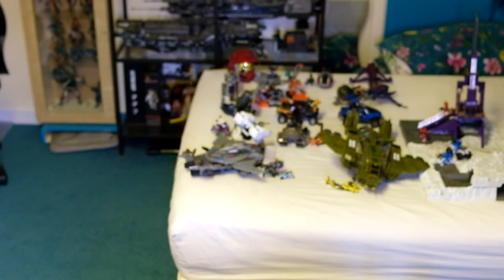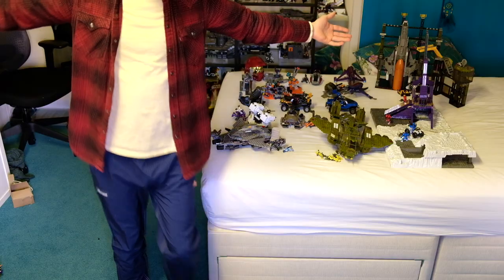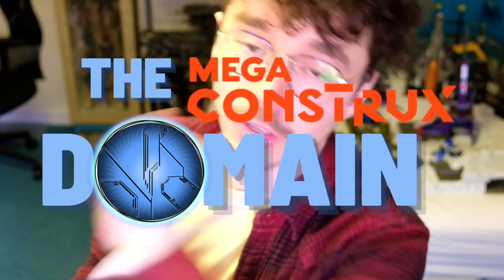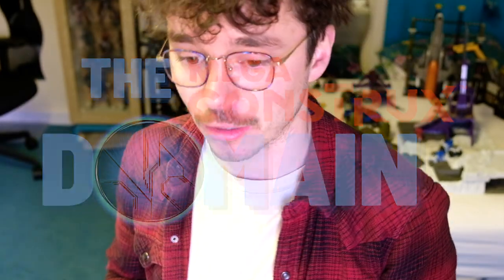So ladies and gentlemen, rate my haul out of ten! Another incredible haul, and this is the second haul in a row on this channel. Two days ago we had the first part, and I really hope you've enjoyed this crazy adventure. The sale for all this stuff will be going live today — head over to Facebook, The Mega Constructs Domain, check out the pinned post, or check out the link in the description and the comments of this video. I'll see you next time. Domain, signing off.